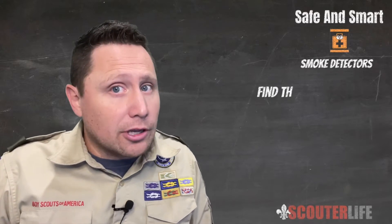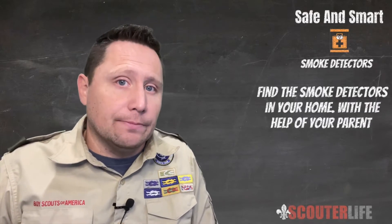Hi there. It's Tiger Tuesday. Today we are taking a look at the Safe and Smart Adventure. It has us finding our smoke detectors in our home and, with the help of your parent, guardian, or other caring adult, check the batteries. Ready to complete this requirement? Let's do it.